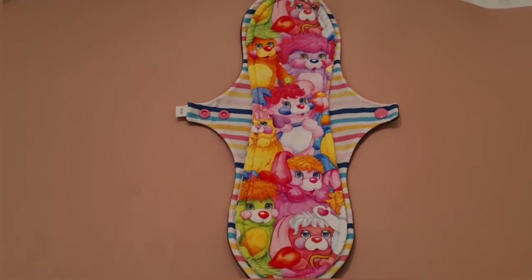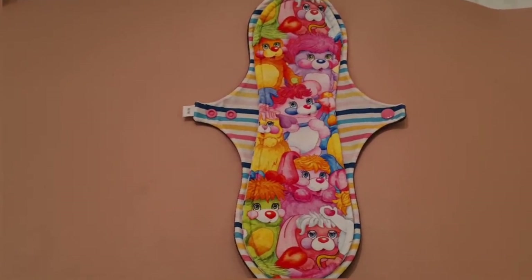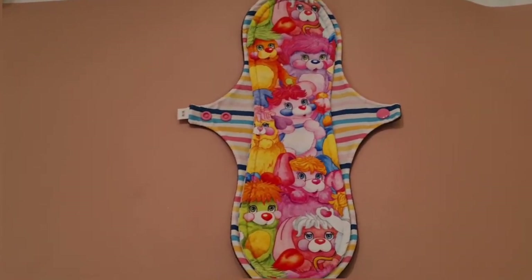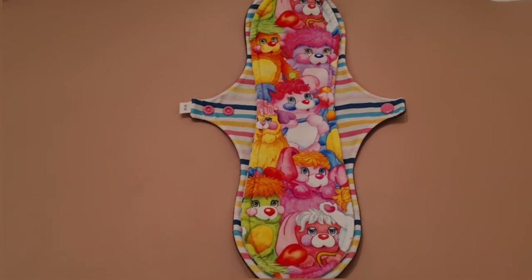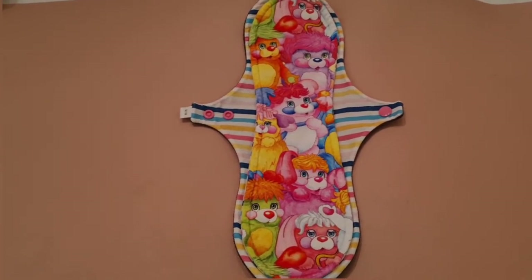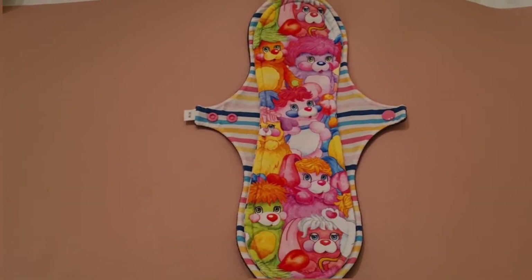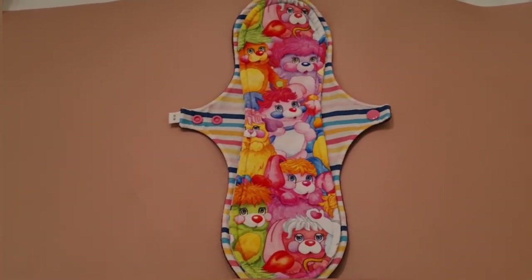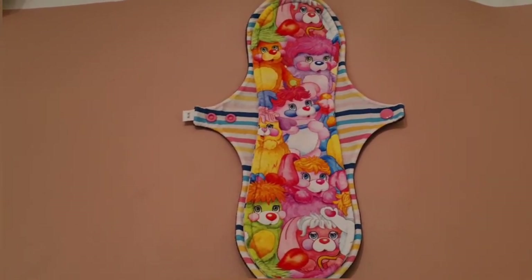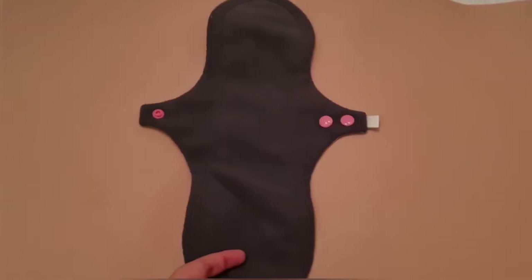This next one is my other 13.5 inch pad in a Popples print from A Splendid Story. I love the super bright colours — it's a moderate pad I use for night time or when napping on the couch. When I'm lying down I love to have a big long pad that I know is going to keep me covered, especially during my heavier first couple of days. It has two snaps on the back.